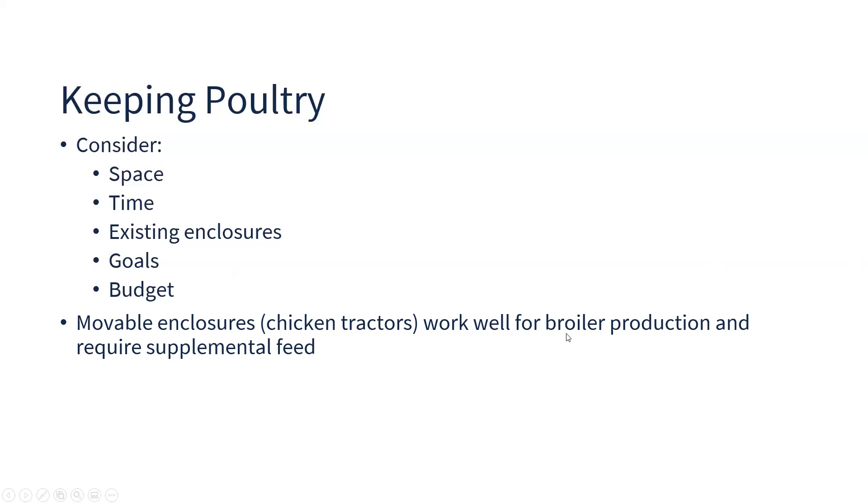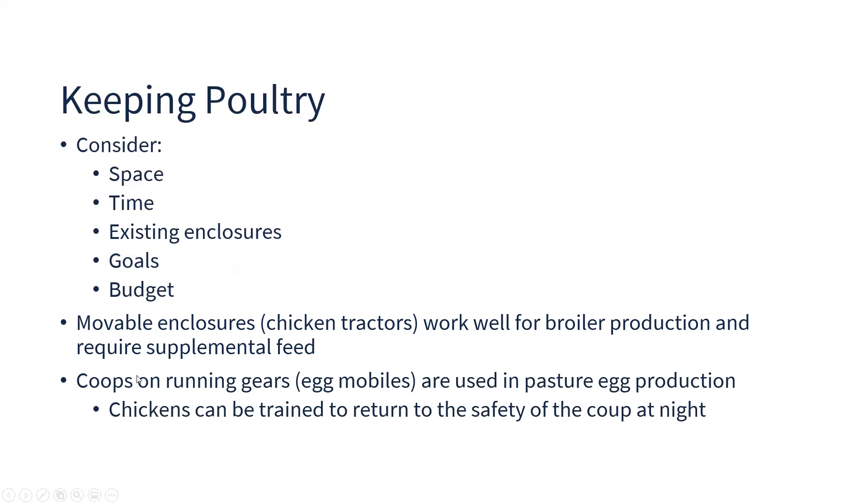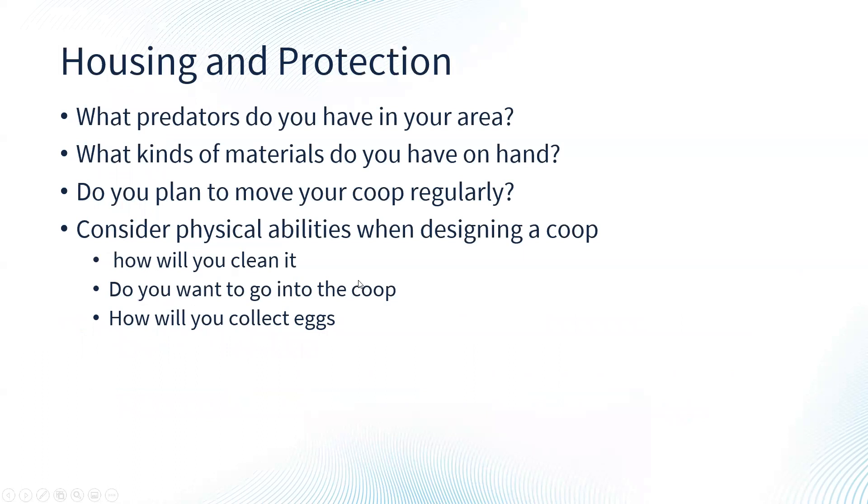Movable enclosures called chicken tractors work really well for raising broilers or meat chickens that require supplemental feed. These are contained structures that keep chickens inside while allowing you to move them every day or every couple of days to give them fresh pasture and help spread their manure. You can also build a movable coop on wheels on old wagon running gear for pasture egg production. Chickens can be trained fairly easily to return to the coop at night, since that's where they're fed and they like to come back to a familiar place when it gets dark.